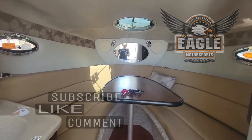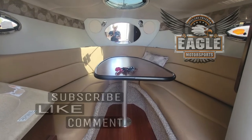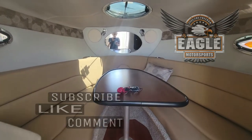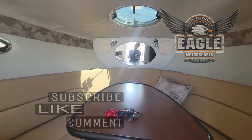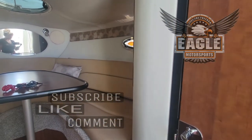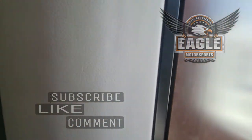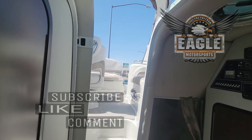Thank you again for watching. If you are seeing this on our YouTube channel, don't forget to like, subscribe, and share. You can also give me a call at 928-257-4332 and ask for Danny. Or stop on in if you're not just driving through for business. Sean, have a safe trip. 2106 Highway 95 in Bullhead City, Arizona. Have a great day, guys!